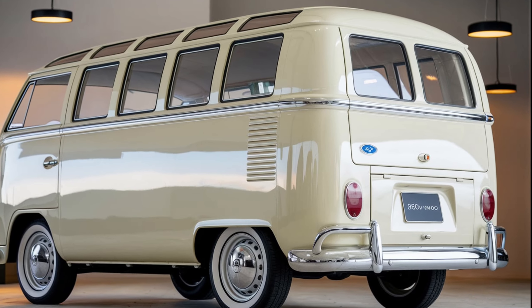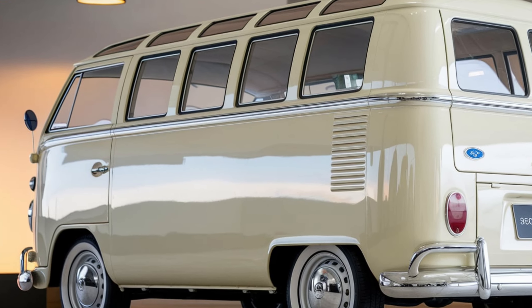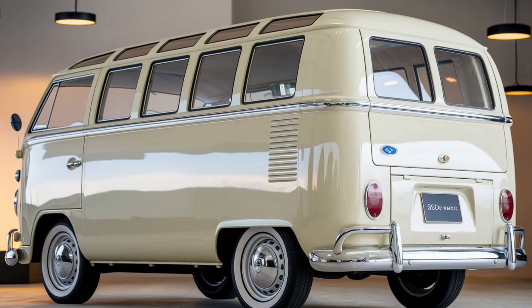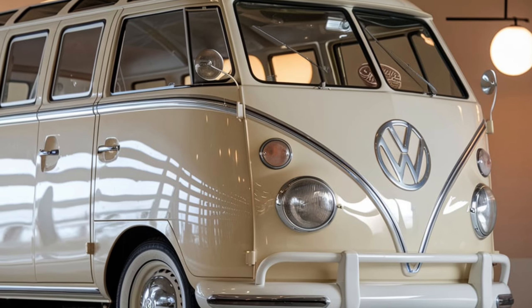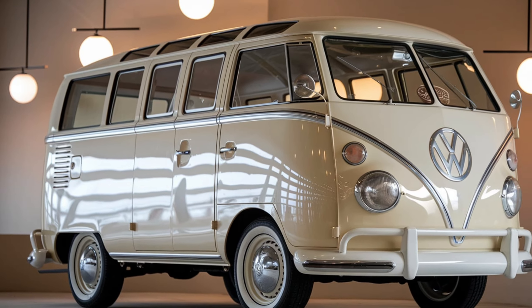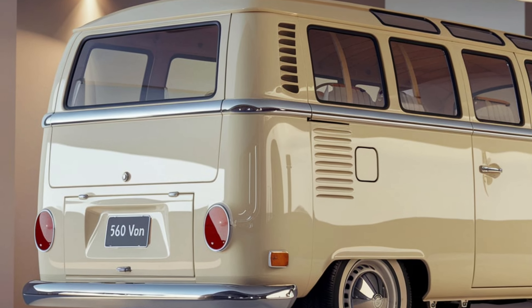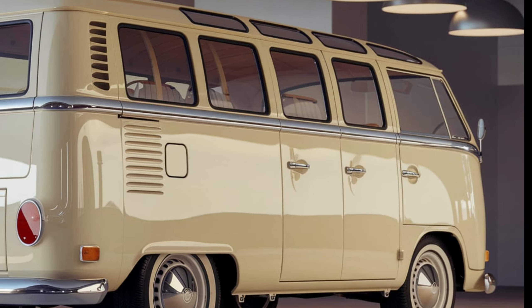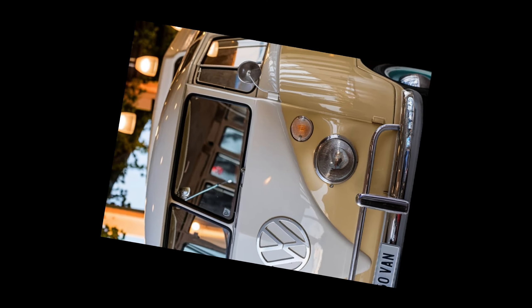The 2025 Subaru 360 Van retains the iconic boxy shape that made the original model so beloved, but with a sleek, updated design. The exterior boasts a streamlined profile with rounded edges and a bold front grille that houses Subaru's latest emblem. The van is available in a range of vibrant colors, which enhance its retro appeal while adding a touch of modern flair. Its compact dimensions make it perfect for urban driving, with a surprisingly roomy interior despite its small footprint.